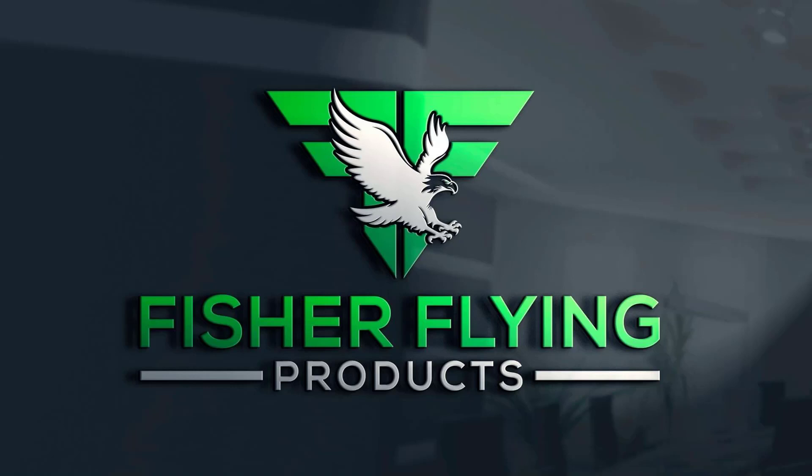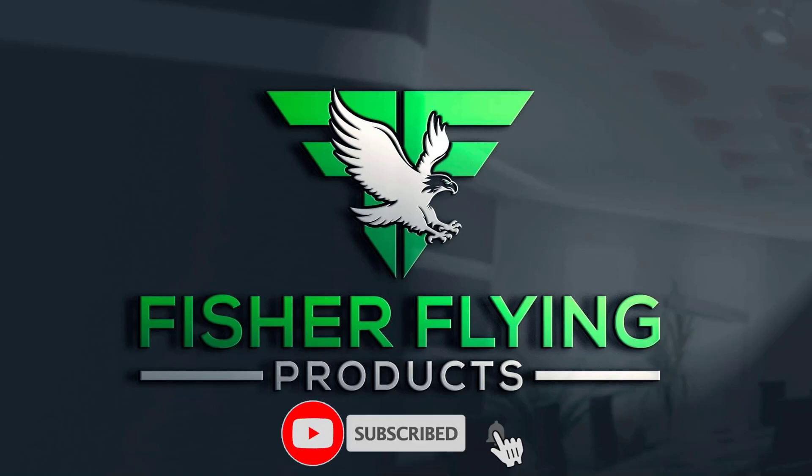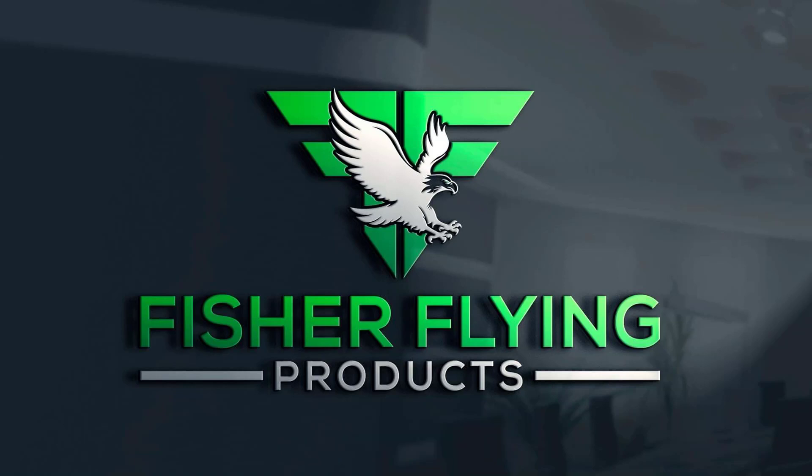Please take the time to watch our videos to the end, as this assists us in the metrics that YouTube uses to rate our channel. Hit the like button if you feel the content is worthy. We invite you to subscribe to our channel by clicking on the subscribe button and hitting the bell so that you are notified whenever we post our newsletters.